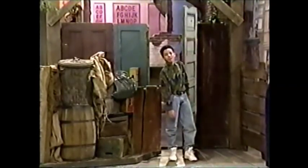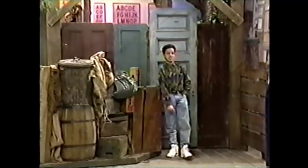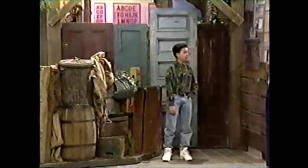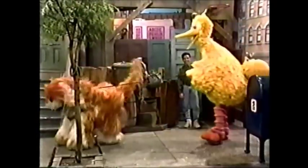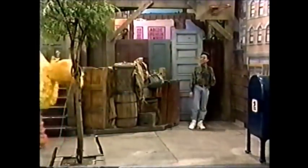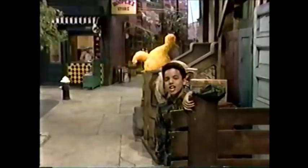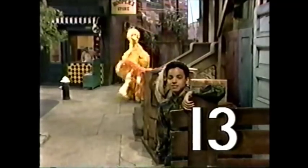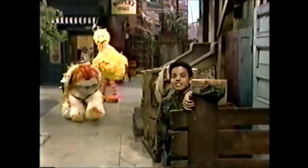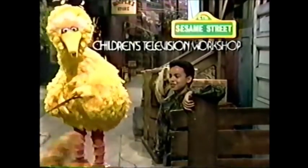Big Bird said he and Barkley finally had a great trick for us to see. Any problems with this one, Edwin? No, not at all. Sesame Street has been brought to you today by the letters P and V and by the number 13. Sesame Street is a production of the Children's Television Workshop.